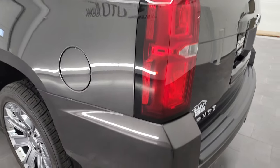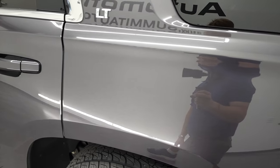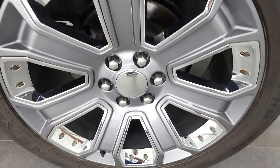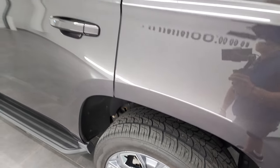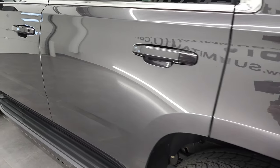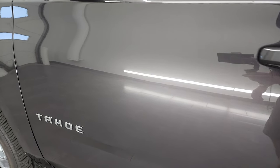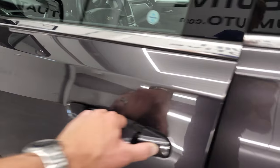Coming around to the driver's side — just as clean as the passenger side. No dents or dings on the rear quarter. The back rim is in pretty nice shape. Down the rest of the side of the Tahoe, the doors look really good — I didn't see any dents or dings, very clean. You get the power mirrors with the blind spot mirror on the driver's side.